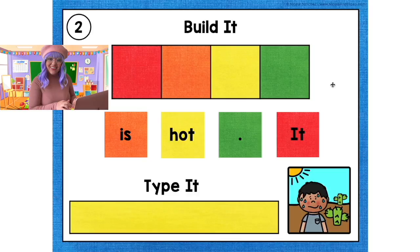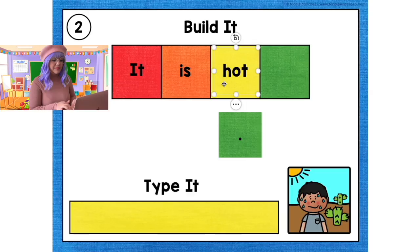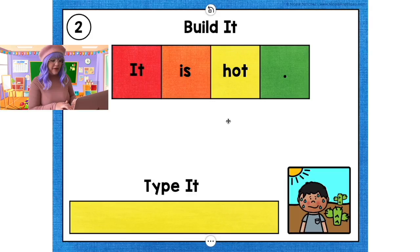Now let's continue with number 2. Let's match the colors. 'It is hot.' Period. Let's read it together: 'It is hot.' Great job. Now let's type it on the bottom: 'It is hot.' Period.